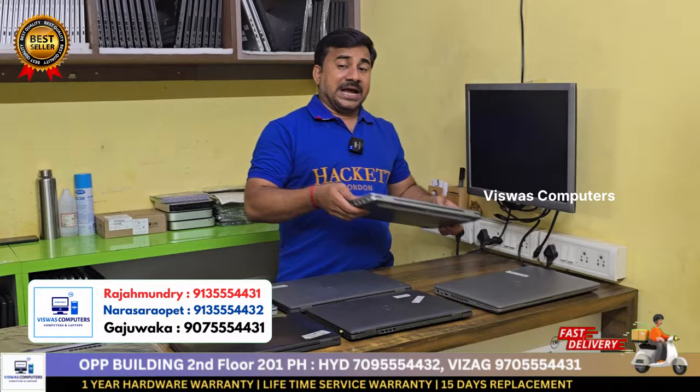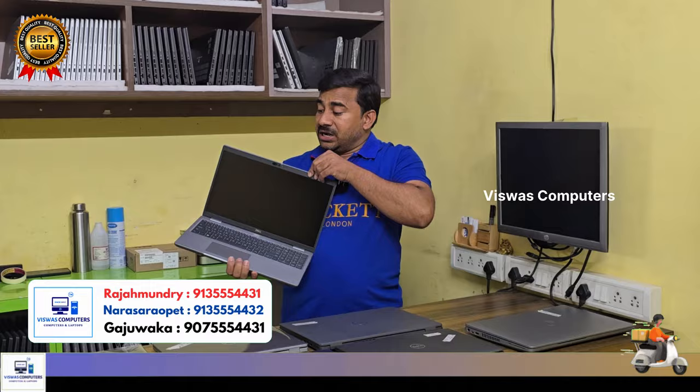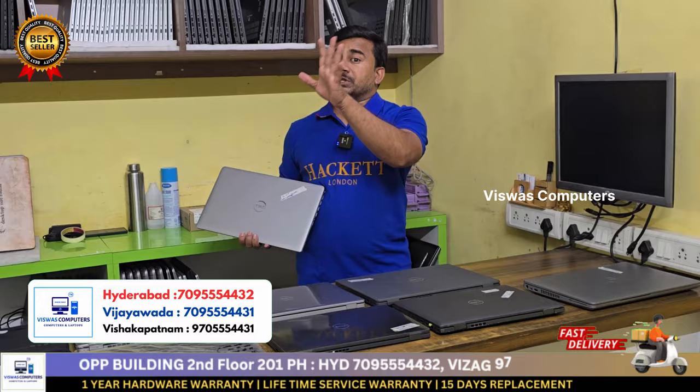This is a high-end model — 4 lakhs. Dell Precision 3581, i7 13th generation, condition quality number one, brand new unused open box laptop. Dell Precision i7 13th generation, 16GB RAM, 512GB SSD, 6GB Nvidia professional graphic card. Straight away 50 rupees student discount.